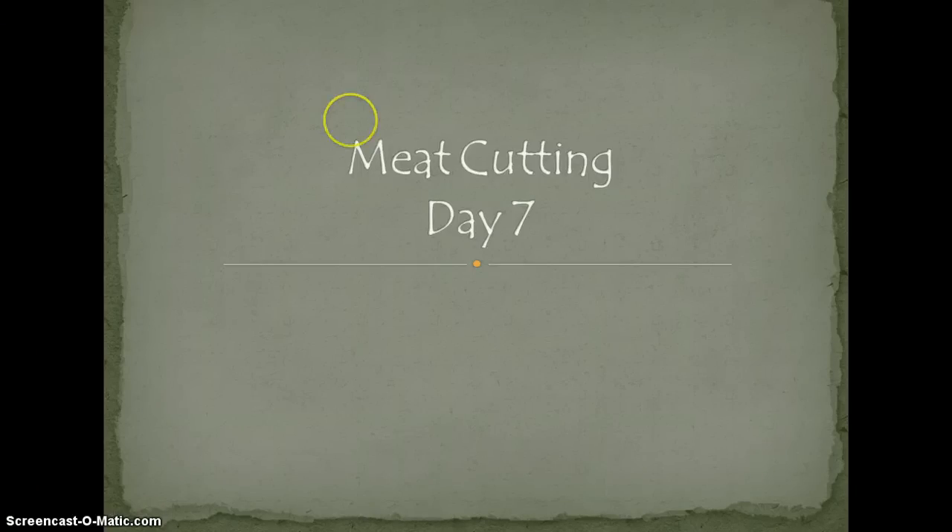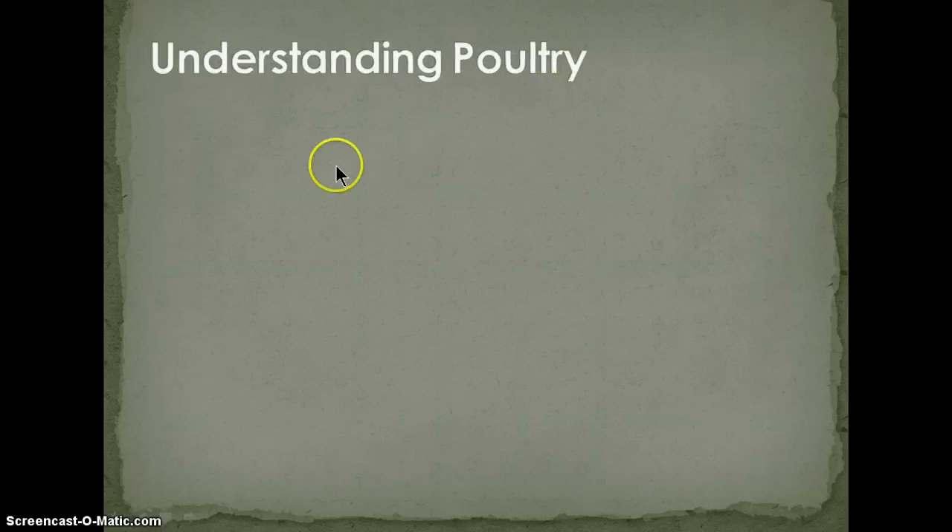Greetings, meat cutting culinary team, and welcome to day seven, the final day of meat cutting lectures. To begin with, we're going to talk about understanding poultry.